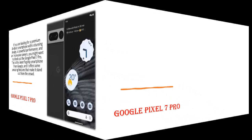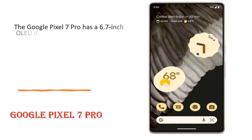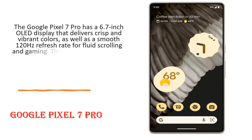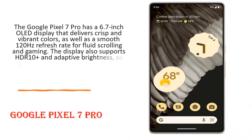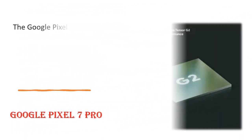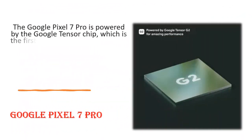The Google Pixel 7 Pro has a 6.7-inch OLED display that delivers crisp and vibrant colors, as well as a smooth 120Hz refresh rate for fluid scrolling and gaming. The display also supports HDR10 Plus and adaptive brightness, so you can enjoy your content in any lighting condition.